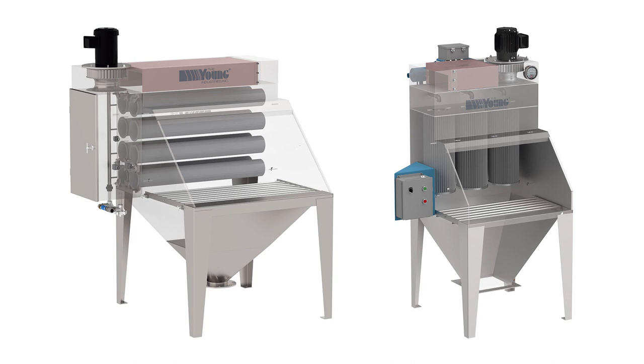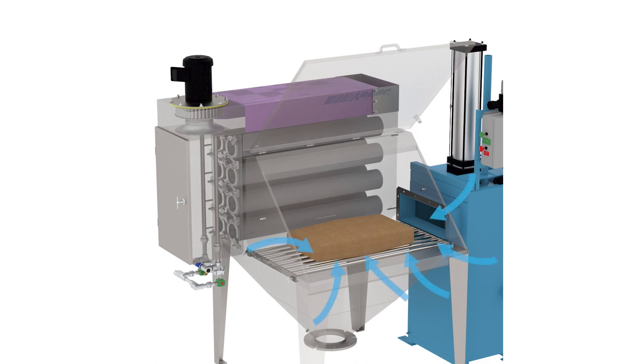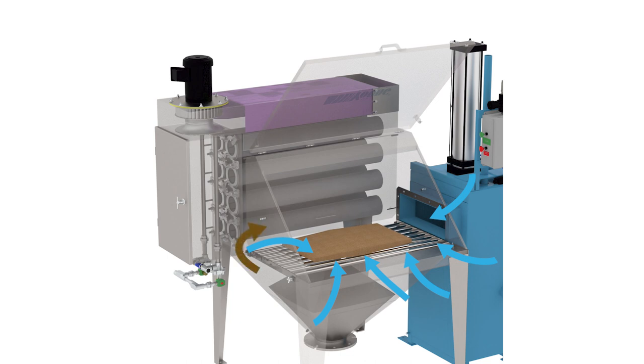Self-contained filter bag dump stations utilize continuous cleaning pulse jet technology complete with integral fan for dust control. Stations are supplied with highly efficient horizontal filter bags or vertical filter cartridges for the primary filtration system. The fan draws room air in through the charge opening of the station, and as powder is dumped from the bag, the inward velocity of air draws the dust to the filter media.